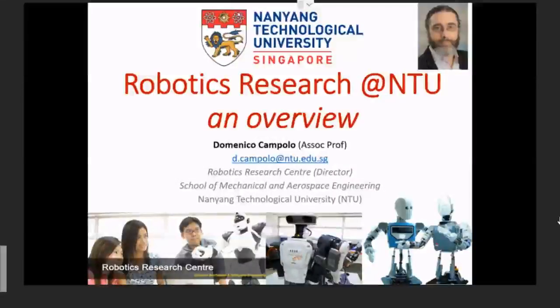Hi, everyone. My name is Domenico. I'm the director of the Robotics Research Center in NTU. I would like to take you through some of the research activities that we undertake here at the School of Mechanical and Aerospace Engineering in NTU.